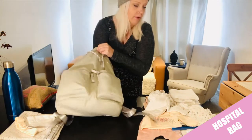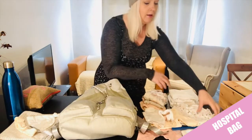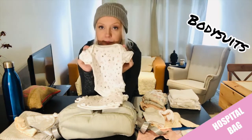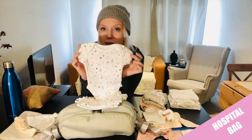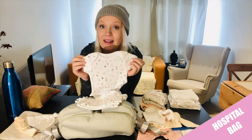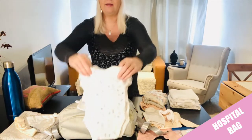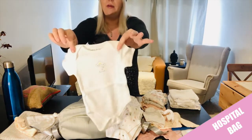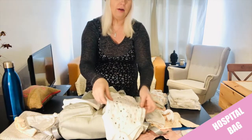This pajama is from Boohoo — you can order them online, I think it was about 10 pounds, not very expensive. And I can wear it afterwards at home as well. These are bodysuits — this is first size. You wouldn't know exactly what size your baby will be until they are born, so I brought two sizes: these ones are first size and this one is zero to three. So either should fit.